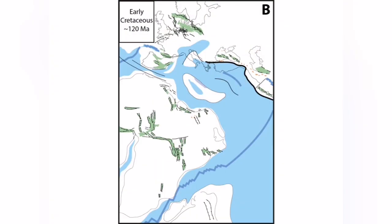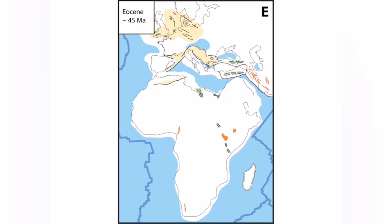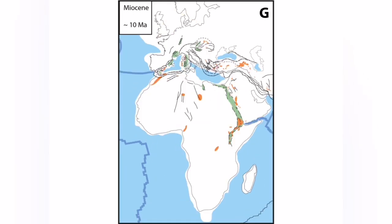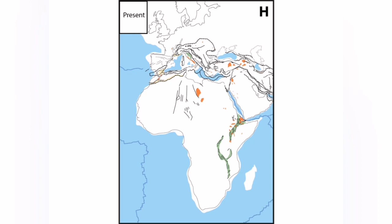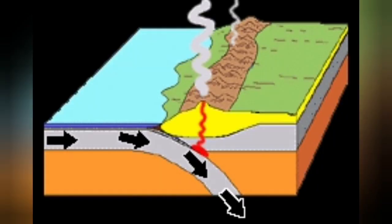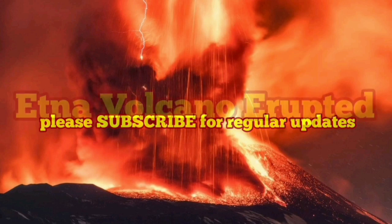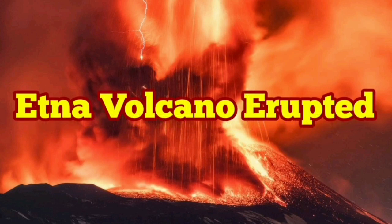This is Africa — and India, which is part of Africa — pushing northward, closing up the Tethys ocean, creating southern Europe and all the Middle East up to the Himalayas. This is the African plate pushing under the Eurasian plate and creating, at the subduction zone, this beautiful volcano here in Europe.